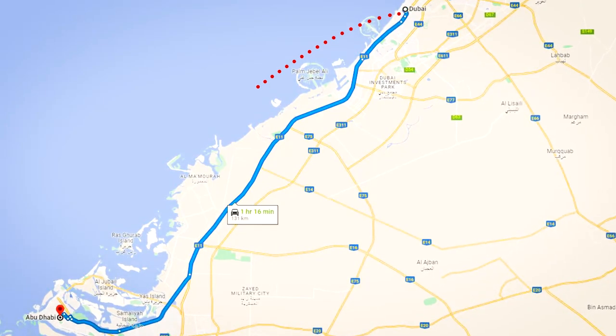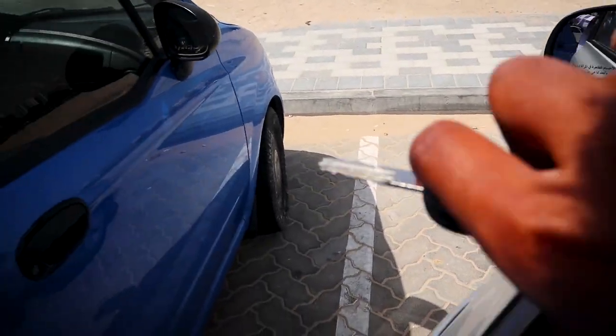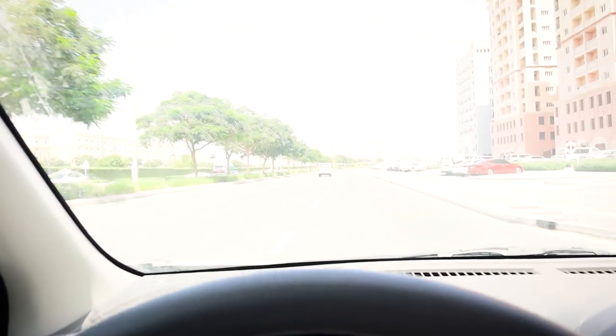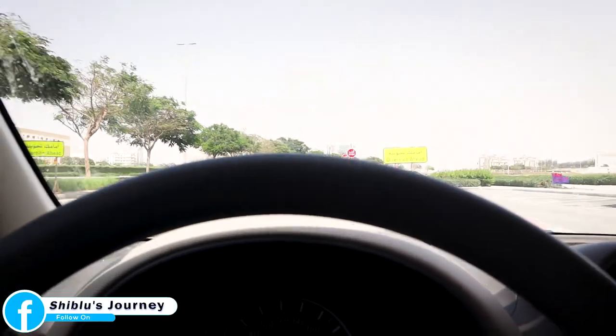Here we are going to Abu Dhabi — about 30 minutes away. We are going to get back to the GPS and we are heading to Abu Dhabi. I'm not sure why this is not a bad thing in Dubai.